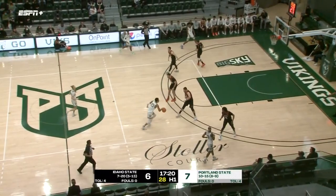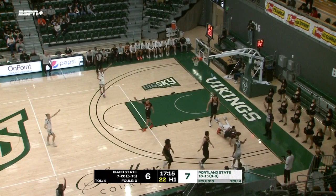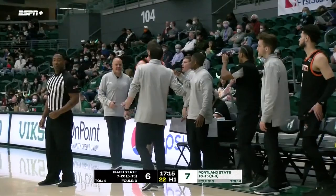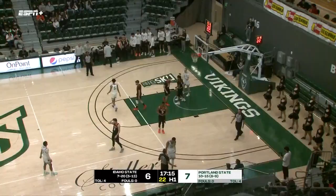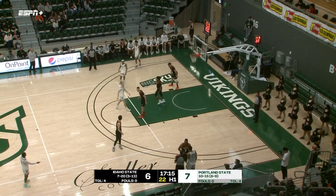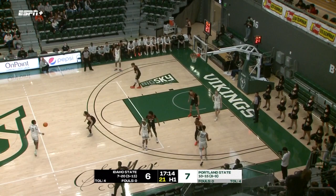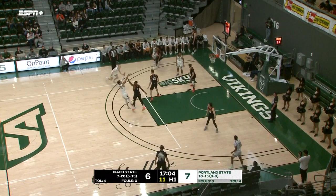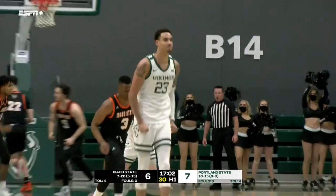Braden Parker there for the putback basket. All interior baskets for the Bengals here to start, and good help defense there. Ball loose on the floor, looks like the Vikings may catch a break as no Bengals in the vicinity to scoop it up. Malik Porter into the game off the bench. He had a huge game Thursday night in Flagstaff with 19 points in that 70-66 Bengals victory. Wild start to that one as Northern Arizona got out to a 13-0 start, and then Idaho State responded with a 16-0 run.